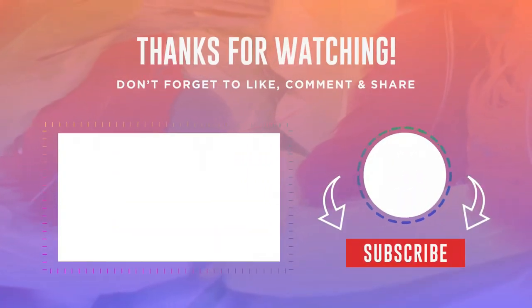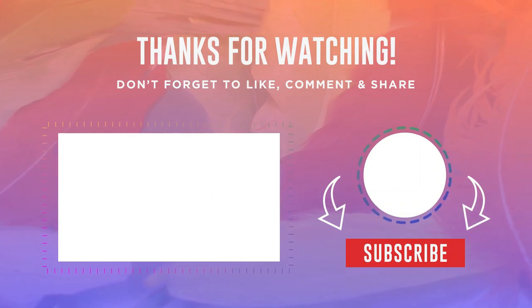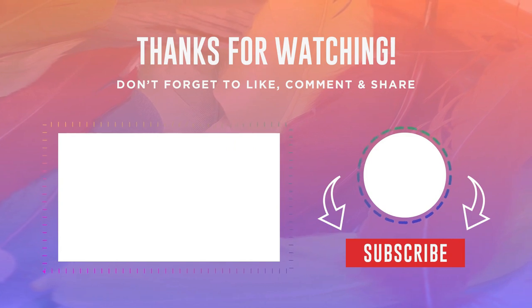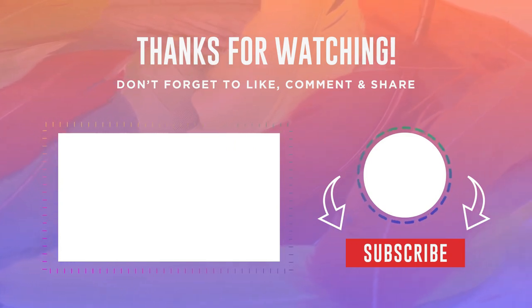That concludes today's video. If you enjoyed the content about outdoor life, gadgets, and tools, don't forget to hit that subscribe button. We'll see you in the next video.